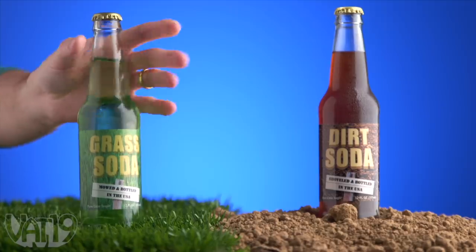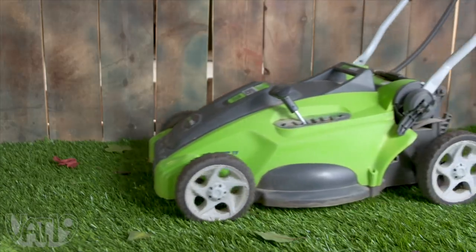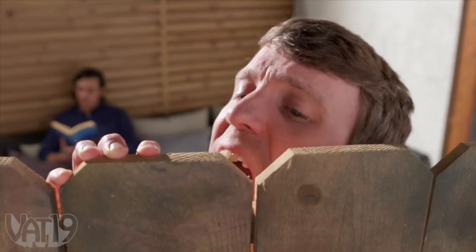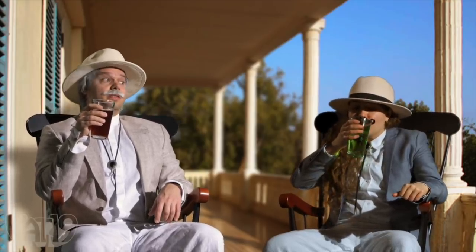Bury your taste buds in dirt and grass soda. These far-out soft drink flavors are not only unique, they're surprisingly not bad. You'll be delighted to find that grass soda exhibits herbal notes with a sweet finish, while dirt soda boasts a sugary mineral taste. Both bubbling brews are every bit as interesting as they are refreshing. I love the taste of freshly cut grass in the morning. I think the neighbors are eating grass again — lock up the ficus. These eccentric effervescences are so unique you'll just have to share. This soda is dirtier than the definitions on Urban Dictionary.